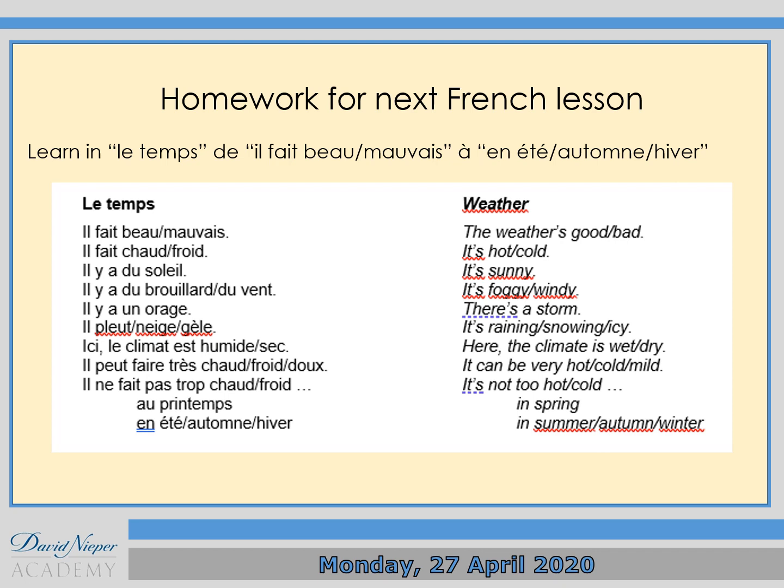Homework for Thursday, next French lesson: I want you to do self-quizzing — it's going to be a quiz test. Learn the weather topic, 'le temps'. Learn from 'il fait beau ou mauvais' up to 'en été', 'au printemps', 'en hiver'.